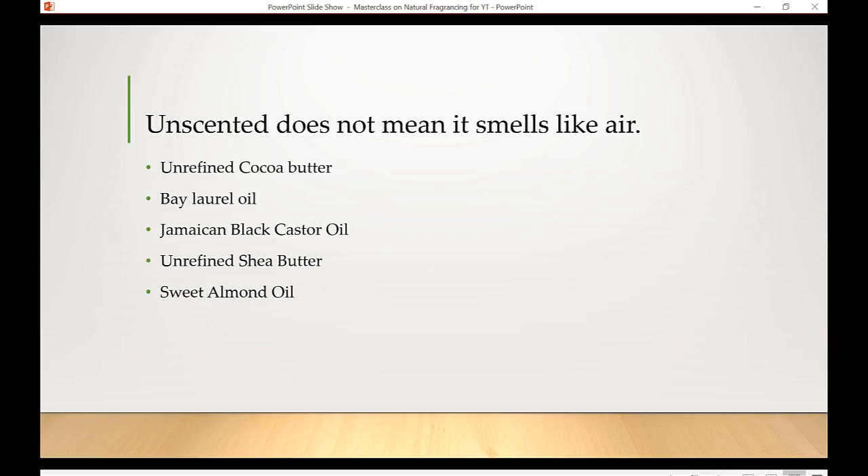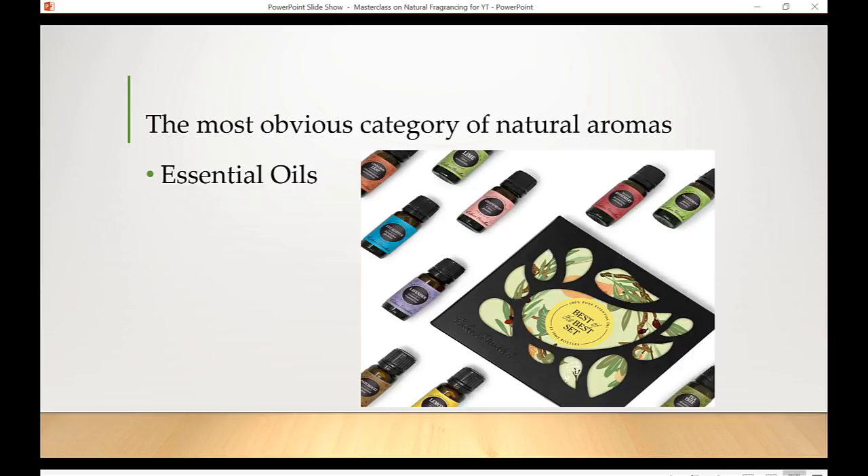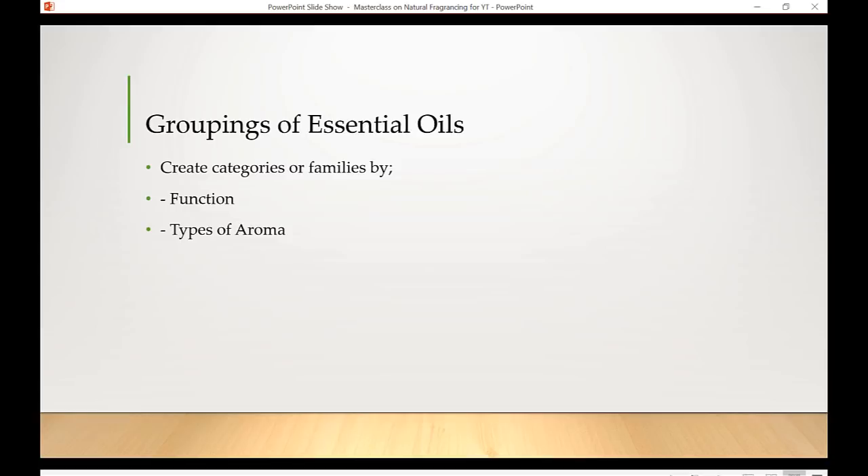Keep in mind that when you buy unscented natural products, they frequently won't smell like air — particularly body products. The most obvious category of natural aromas is essential oils. One of my favorite essential oil companies is Eden's Garden — no relation — I discovered it online and love the quality of their oils and education. Essential oils can be grouped by function or by aroma.